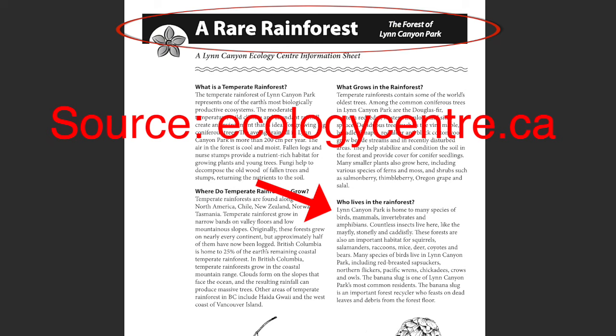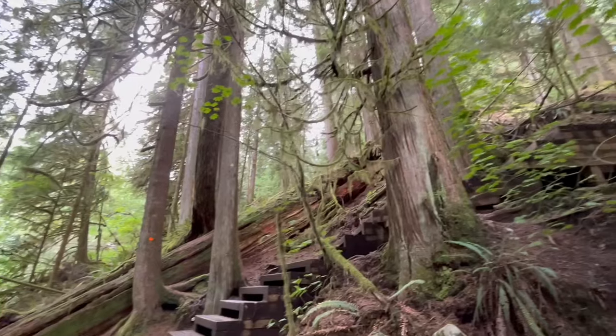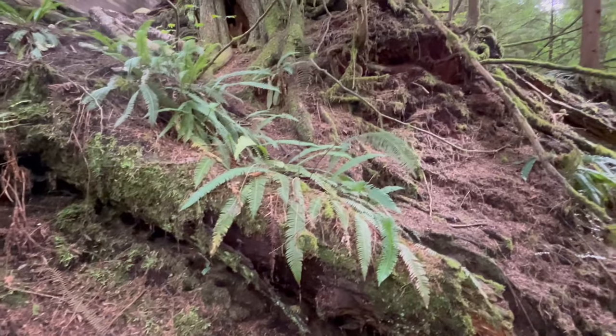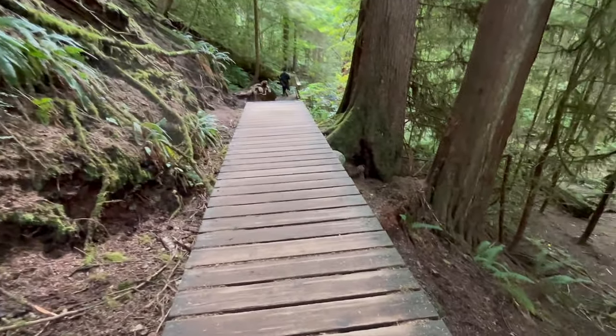Lynn Canyon is home to many species of birds, mammals, invertebrates, and amphibians. It says here you'll find some squirrels, raccoons, deer, coyotes, bears, and many birds. We saw no sign of them, but I did see the only plant I could recognize — a fern. No coyotes and no bears, thank goodness. They look much cuter on an iPhone screen.